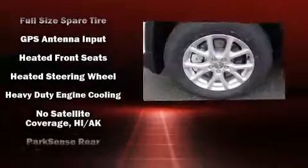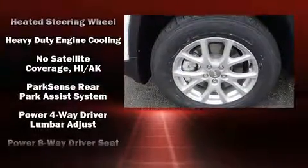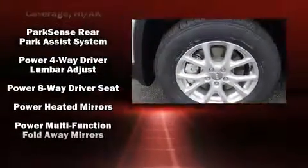Additional safety features include anti-whiplash front head restraints, an emergency communication system, and four-wheel disc brakes with ABS.